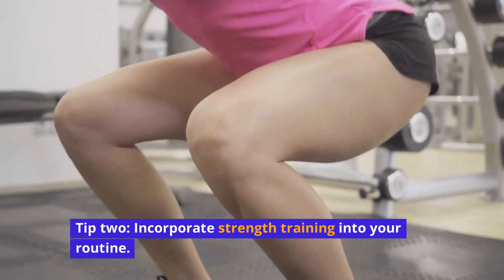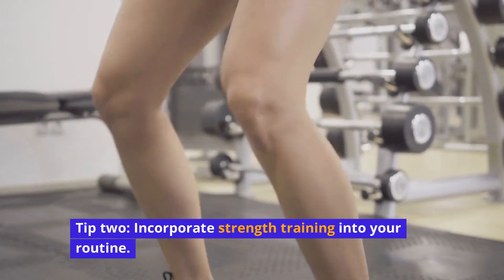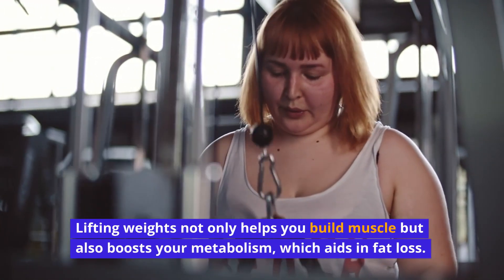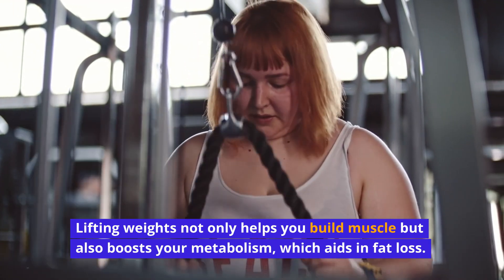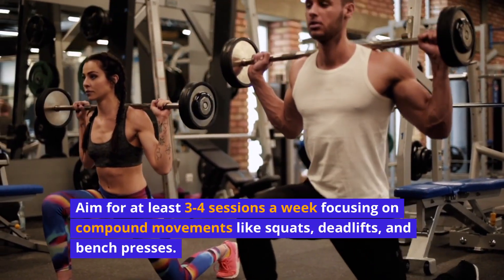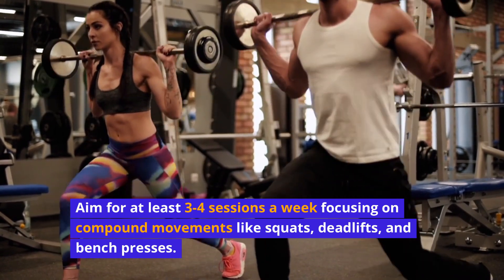Tip 2: Incorporate strength training into your routine. Lifting weights not only helps you build muscle, but also boosts your metabolism, which aids in fat loss. Aim for at least 3 to 4 sessions a week focusing on compound movements like squats, deadlifts, and bench presses.